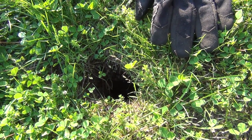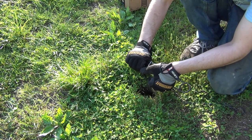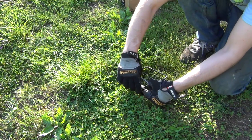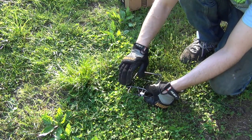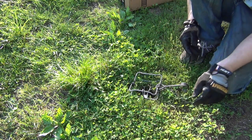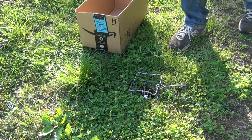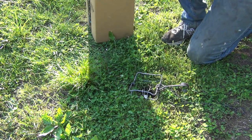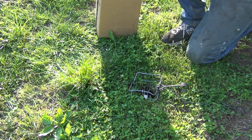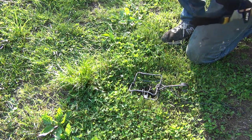The first thing I'm going to try is setting up a small conibear trap over this hole. I don't have a lot of faith in this trap, mainly because it's probably too big for them, but we're going to try it anyways. As a safety measure, I'm going to put a box over this just so the cats don't go sticking their face into it. They spend a lot of time out here trying to get the chipmunks too, so we will protect them from that.